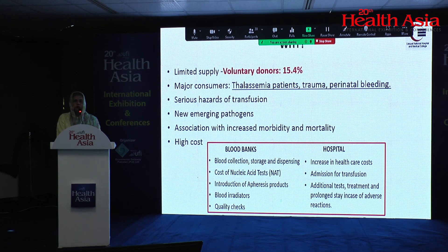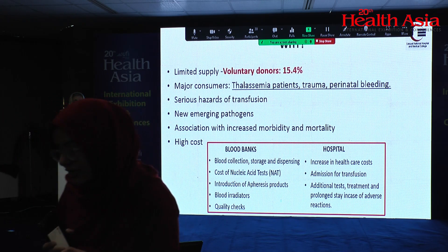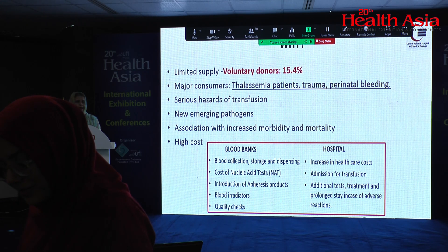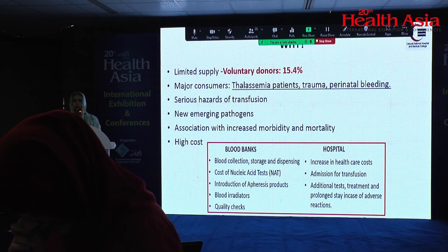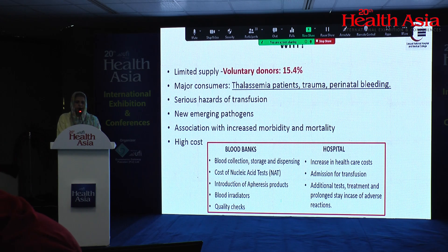Major consumers of blood are thalassemia patients, road traffic accident patients, and females especially undergoing perinatal hemorrhage. There are serious hazards of transfusions which we will come to later. Every day new organisms are emerging, and in the West they are constantly improving their testing facilities, but this is not easily possible in our region due to cost factors.